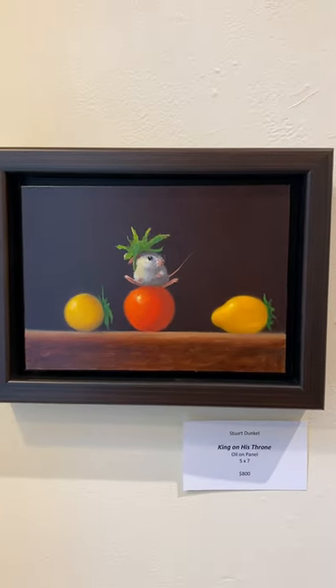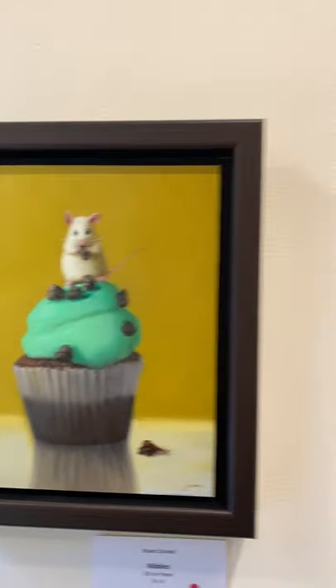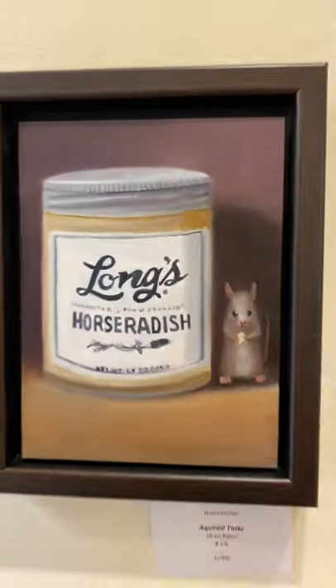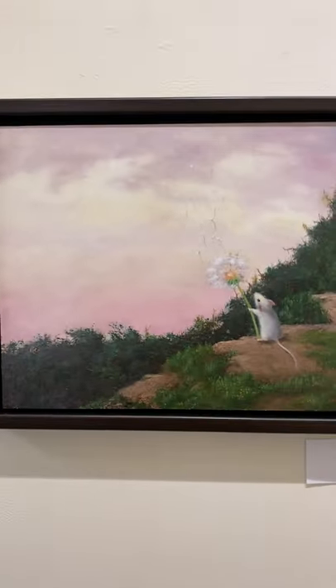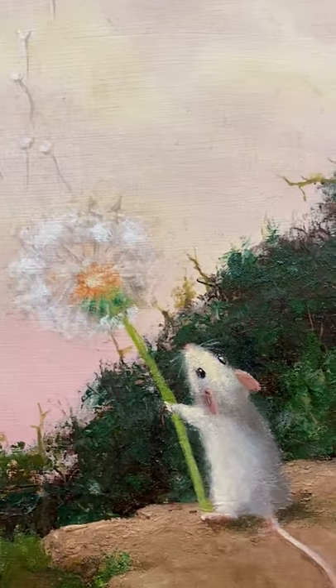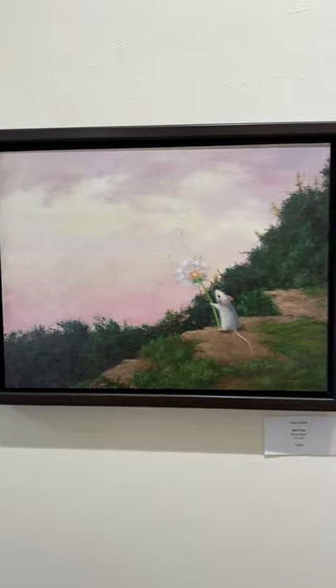Stuart Dunkel is from Massachusetts, and that one is five by seven — we sold that one, which I love. I sent him pictures from our own Central Market, so of course there's a Lone Star horseradish. It's called 'Acquired Taste.' And then he has one called 'Set Free' — this one's really beautiful, it's 12 by 16.